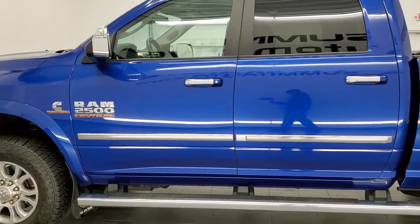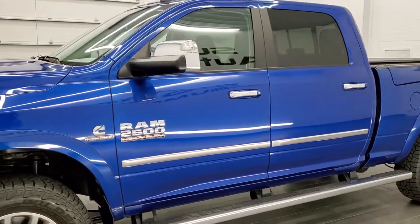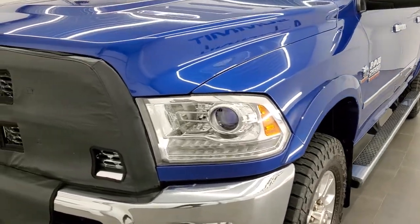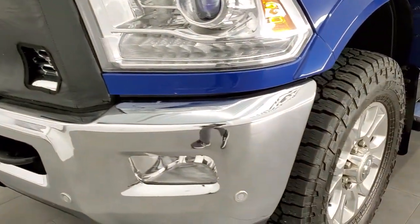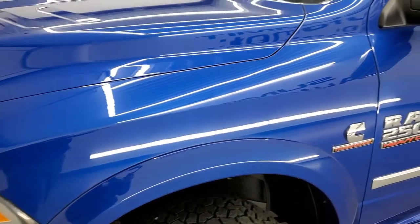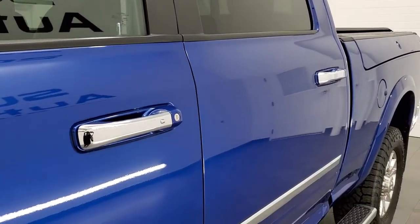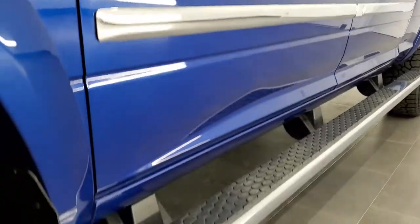This truck is 100% ready to go. Blue Streak Pearl Coat is the color, and we shoot all of our videos in 1080p 60 frames per second, so if you have HD capabilities on your computer, tablet, or smartphone, turn them on now — it's definitely your best way to check out the quality and condition of the truck before seeing it in person. In the upper right-hand part of your screen is a link to our website where you can check us out.